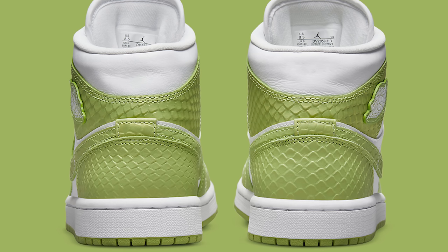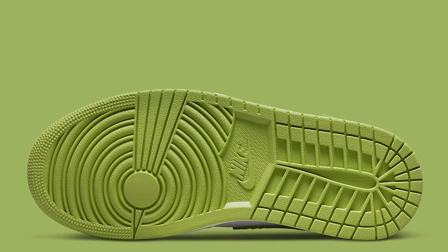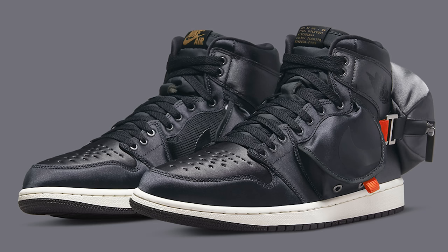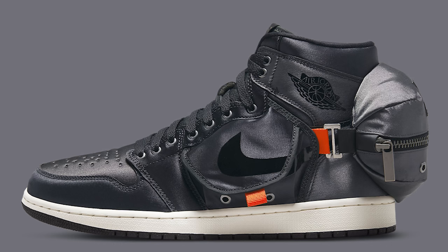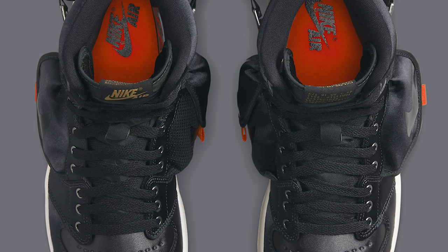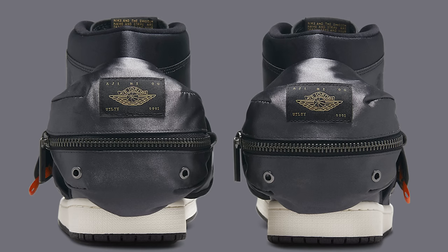This is an Air Jordan 1 Mid. I know they came out today and I haven't seen them in hand yet, but I have a feeling the reptile material probably isn't that nice. If you did pick up this shoe today, let me know down below how you feel about it. Now taking it to the next shoe on May 3rd, we have the Air Jordan 1 SP Utility — these things have a fanny pack on the back side. Very interesting sneaker; I feel like they look a lot better without the fanny pack, but either way it was an easy pass for me.